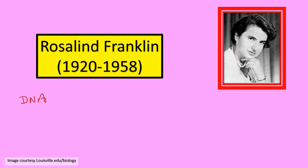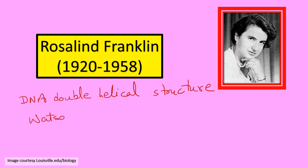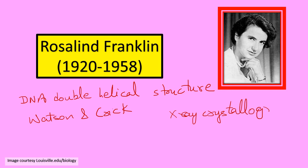Let's start with Rosalind Franklin. You have all heard about or read about the DNA double helical structure, and you are all probably aware that this structure was given by Watson and Crick. How did they give this structure? They looked at X-ray crystallography studies done by two scientists by the name of Wilkins and Franklin.